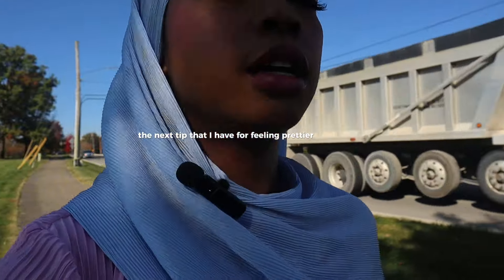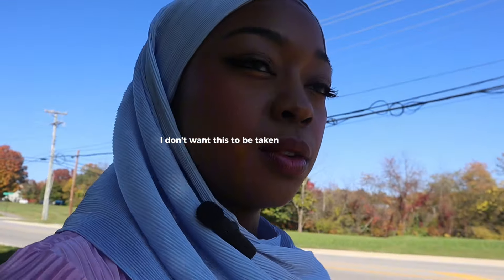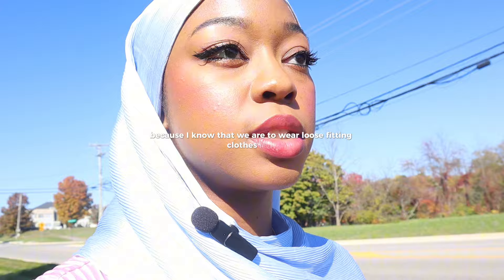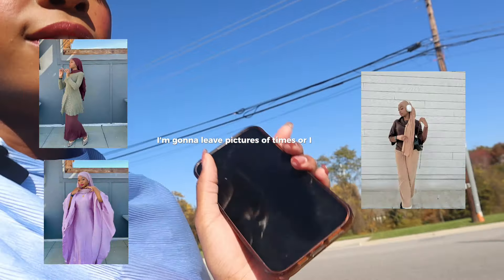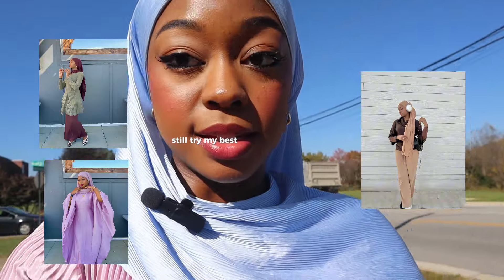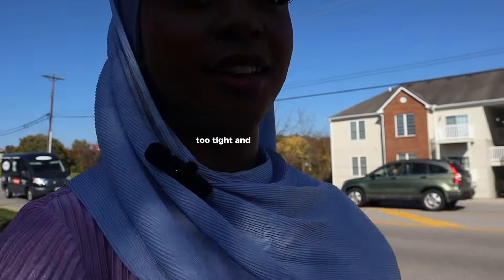The next tip for feeling prettier in the hijab is to wear flattering silhouettes. I don't want this to be taken the wrong way — I know we are to wear loose-fitting clothes that don't accentuate our bodies too much. What I'm saying is to create different shapes with your outfit that are flattering. I'll leave pictures of times I feel like I did this well. The thing I like to keep in mind is balance — it feeds off that idea of little top big bottom or little bottom big top, just having balance in the outfit.